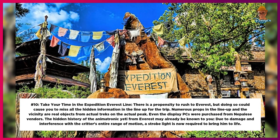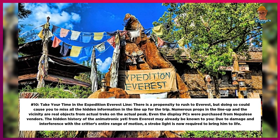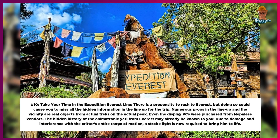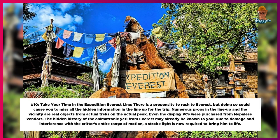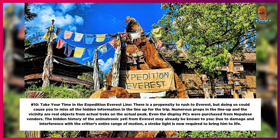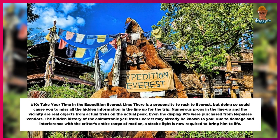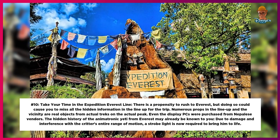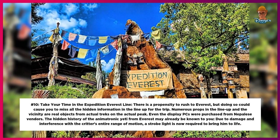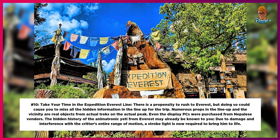Number 10: Take your time in the Expedition Everest line. There is a propensity to rush to Everest, but doing so could cause you to miss all the hidden information in the lineup. Numerous props in the queue and the vicinity are real objects from actual treks on the actual peak, and even the display PCs were purchased from Nepalese vendors. The hidden history of the animatronic Yeti from Everest: due to damage and interference with the creature's full range of motion, a strobe light is now required to bring him to life.